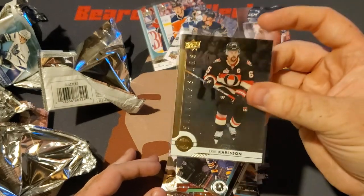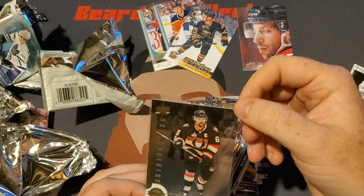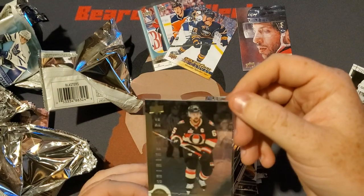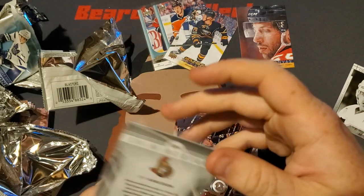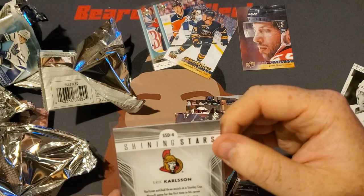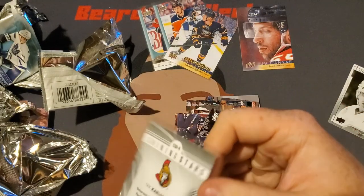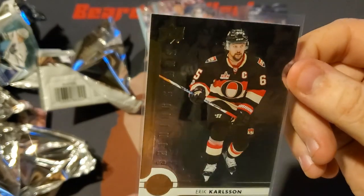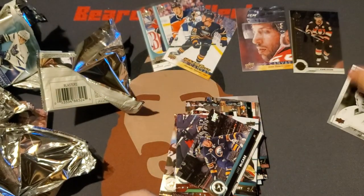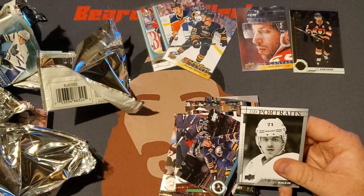We got some nice pulls overall — three Young Guns, one Upper Deck Canvas which are kind of hard to come by, and this nice Shining Stars Karlsson. I really like this card. Even if it doesn't go for too much, I have a friend who's an Ottawa Senators fan who might like it, or I might just keep it for my personal collection. It says on the back he notched three assists in a Stanley Cup playoff game for the first time in his career — so this could be a playoff card. That's a really nice looking card. You guys can let me know what you think down in the comments. Hopefully you enjoyed today's video — if you did, hit that like button and comment down below.